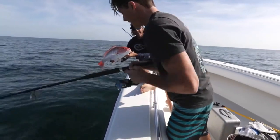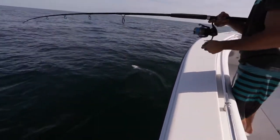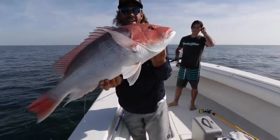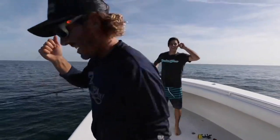Peter might have something a little bigger. He takes it easy. We got color up there for Peter — this one's nice. We're good. Good release.